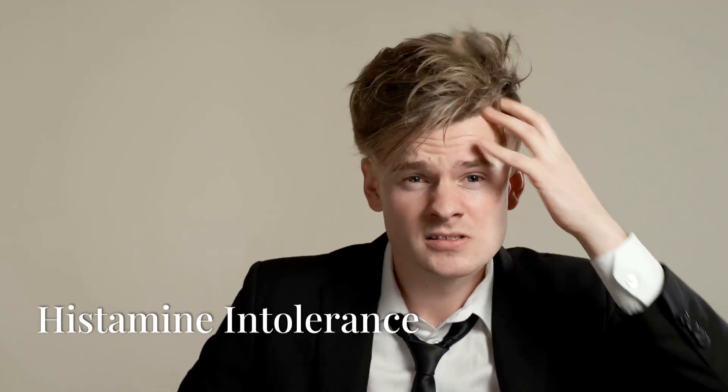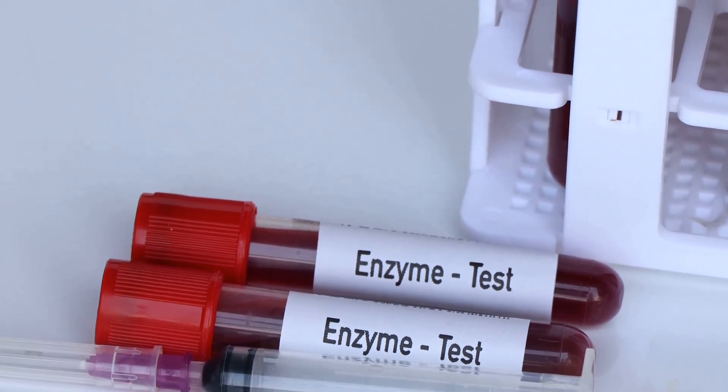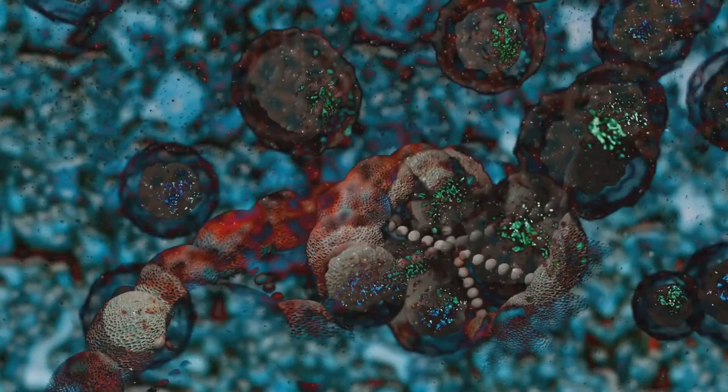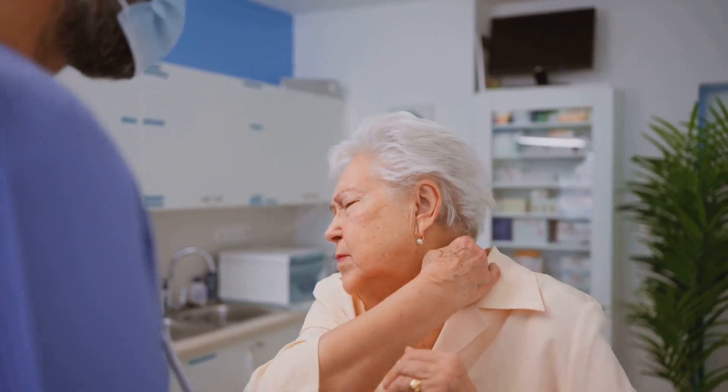Here's where things get tricky. Histamine intolerance is a condition where your body has trouble breaking down histamine properly. In a healthy person, enzymes like diamine oxidase (DAO) break down the histamine your body doesn't need. But if you have a DAO deficiency or imbalance, histamine can build up, causing symptoms even without an allergy. Histamine intolerance can mimic allergies but isn't actually an allergic reaction — it's more like your body just can't keep up with all the histamine it's exposed to. This can cause headaches, fatigue, bloating, digestive issues, skin rashes, nasal congestion, anxiety, or irritability, since histamine also works in the brain. It's something many people don't realize they have.